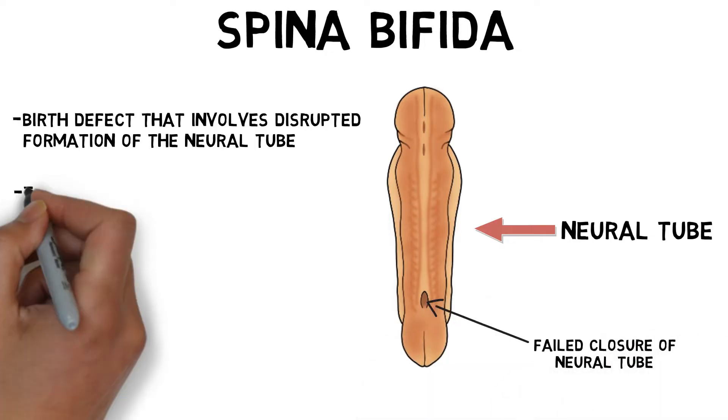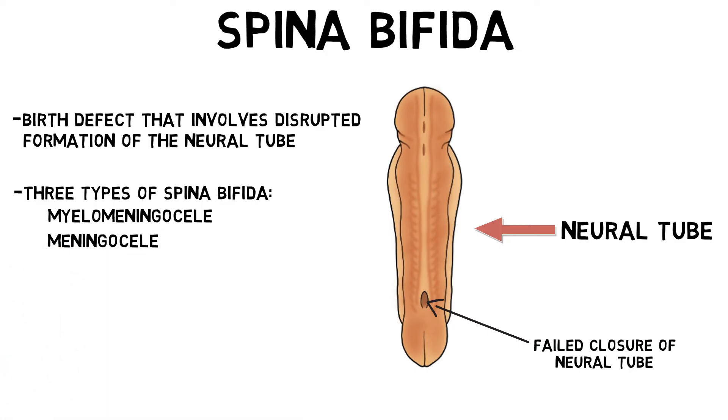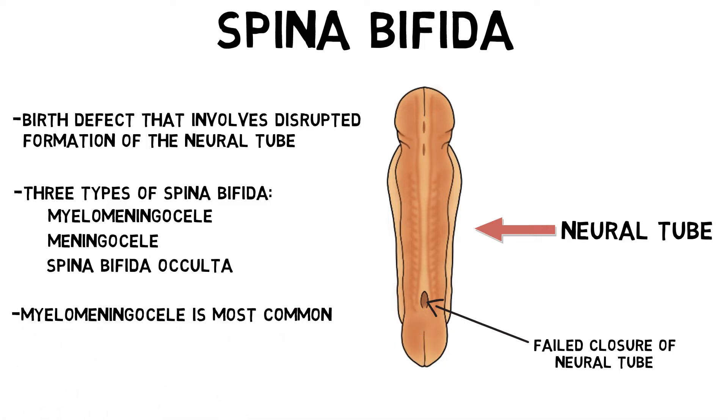This can result in three types of spina bifida: myelomeningocele, meningocele, and spina bifida occulta. The latter two forms are less common and do not typically cause any symptoms. Myelomeningocele, which is the most common form of spina bifida, is more likely to result in complications and disability.